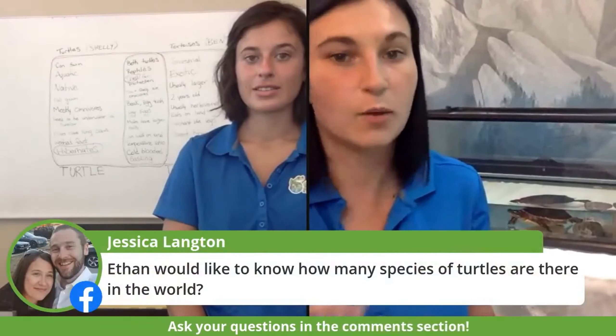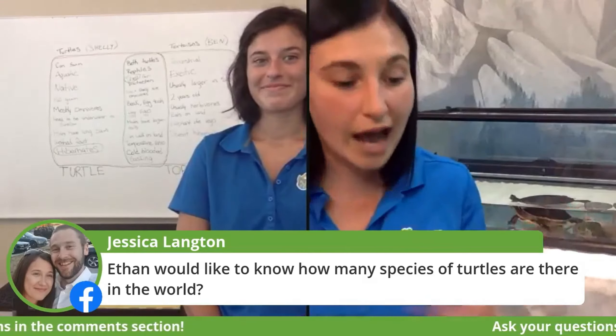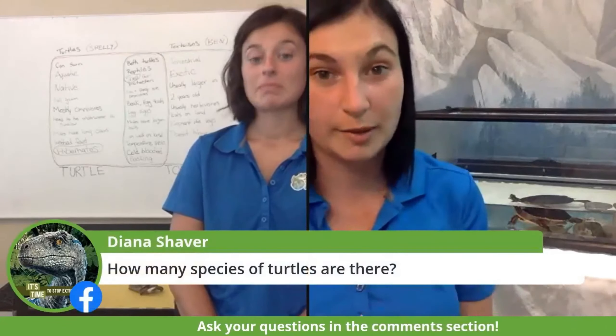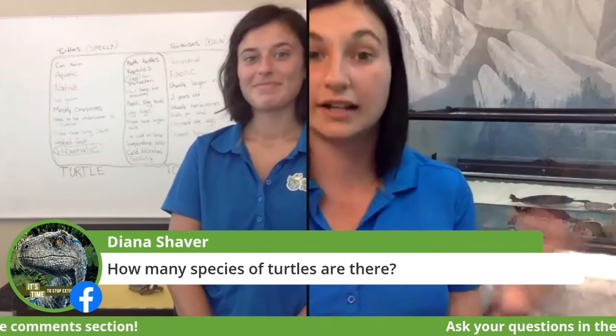Ethan would like to know how many species of turtles there are in the world. There are almost 350, maybe a little bit more — so that's a lot of turtle species. We actually have eight turtles native to Canada, which is pretty awesome. Shelly is one of those species.